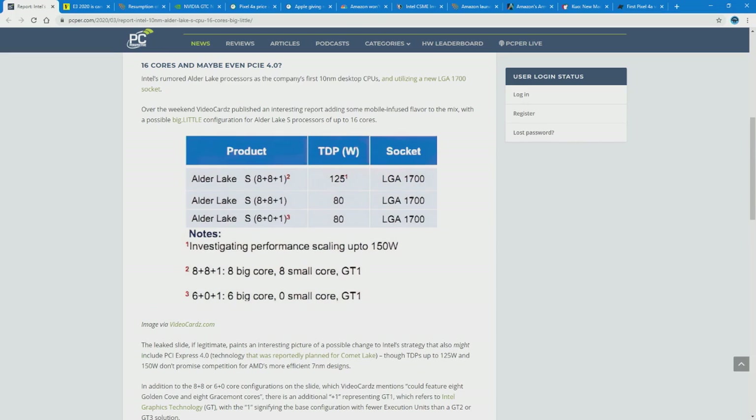8 plus 8 is weird. Big dot little, for those who don't know, is an ARM thing — ARM being basically the template of mobile processors. For this configuration, it would be 8 full-power x86 Intel cores — whatever the architecture is, since this is 10-nanometer and not a Skylake derivative like Comet Lake. The 8 smaller cores might be something more like an Atom-style processor, something very low-power, meant for background tasks and processes that don't need the big cores.